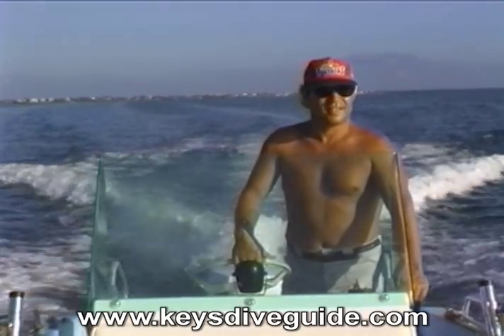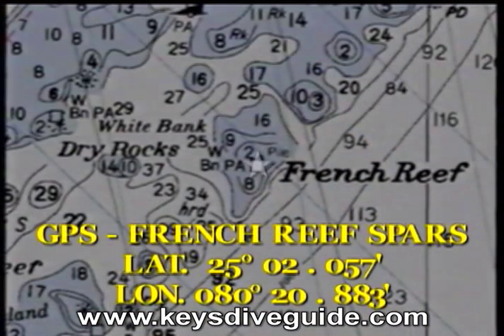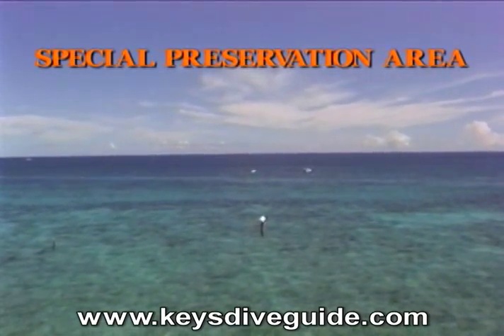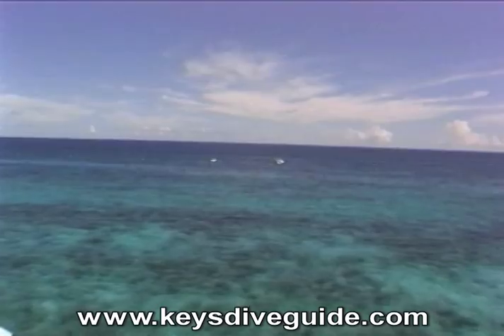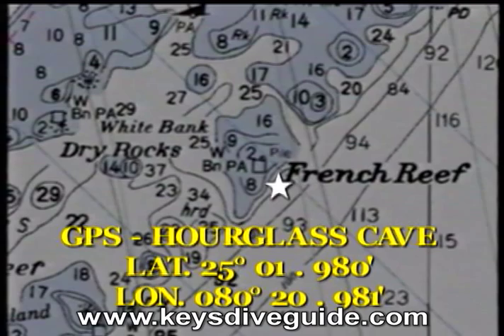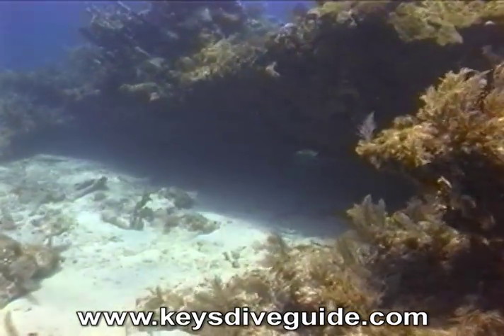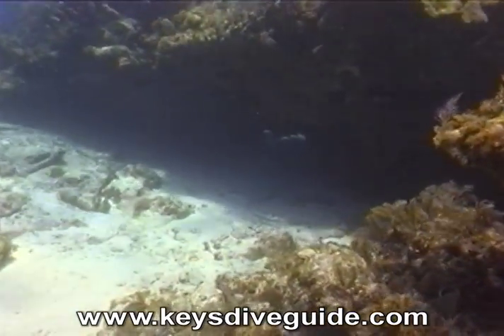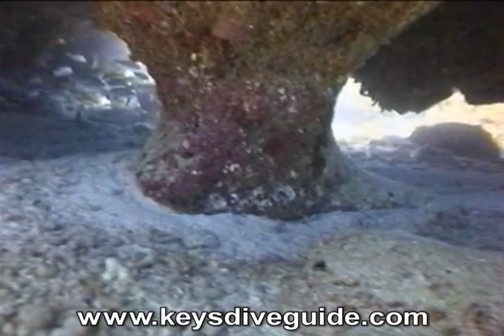The next target, French Reef, is about one mile, 100 degrees east-southeast from White Bank Dry Rocks. French Reef is a honeycomb of caves, sand pockets, and coral canyons served by 17 mooring buoys and marked by two spars. The next target on French Reef is near the southernmost mooring buoy in about 30 feet of water. Here, at the shoreward end of a long sand pocket, is Hourglass Cave, so named for the unusual hourglass-like pillar that divides the cave in two.